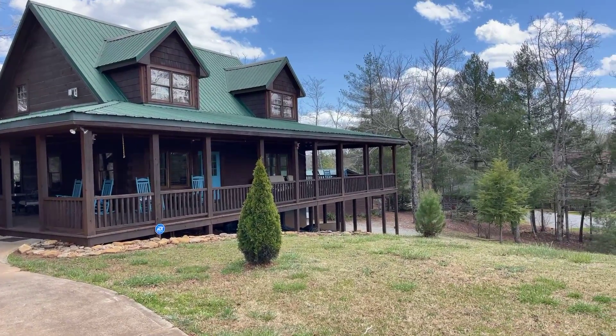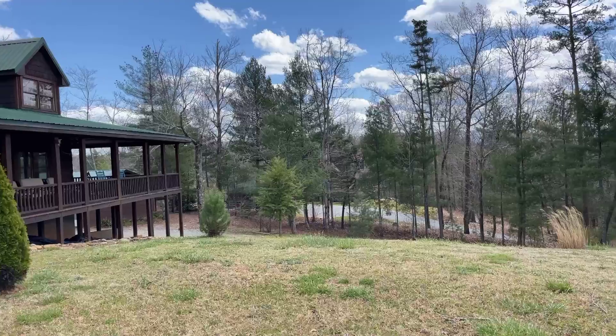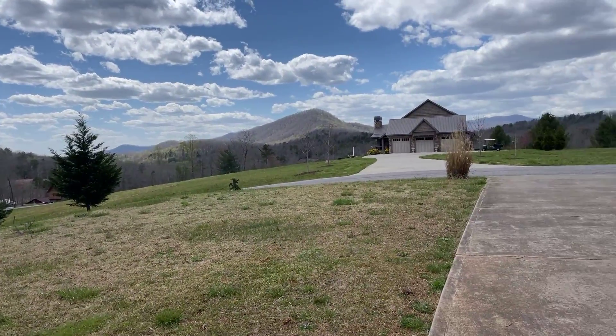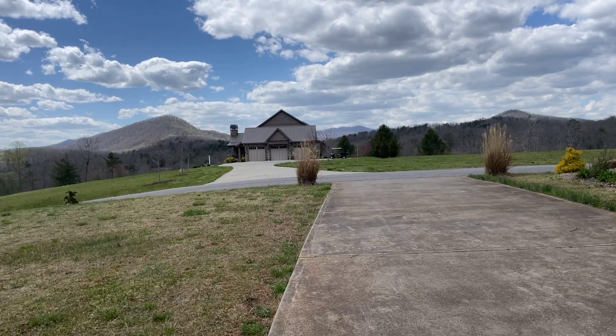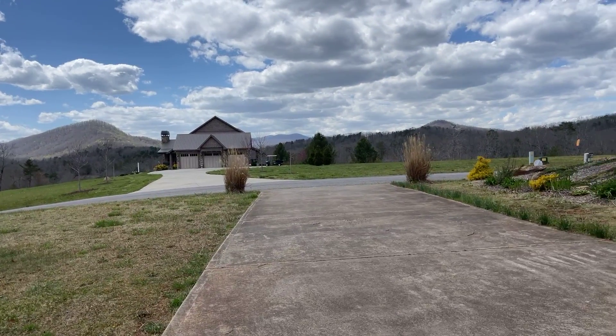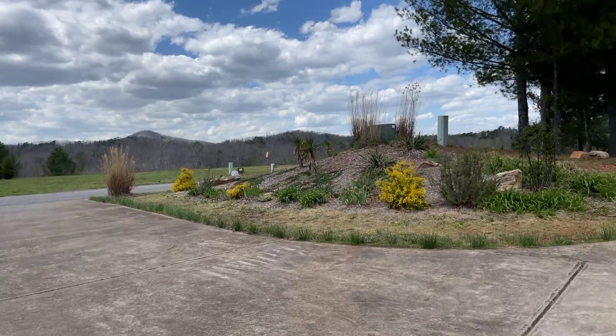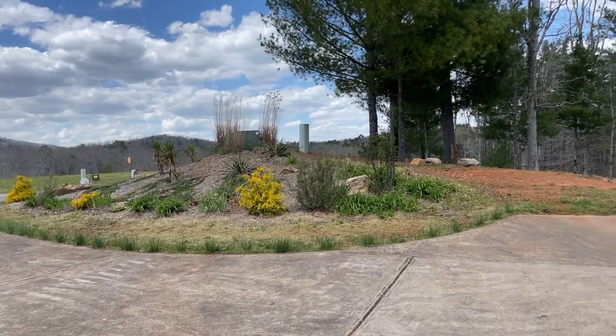It's in the development of Big Ridge Skyport, probably about 10 minutes away from Blue Ridge or less. You can see it's got a beautiful view from the driveway. It's a concrete driveway in a gated community. The development has HOA fees annually of $300 per year.